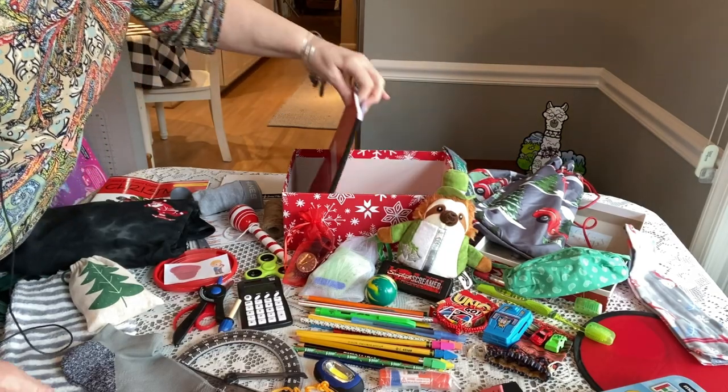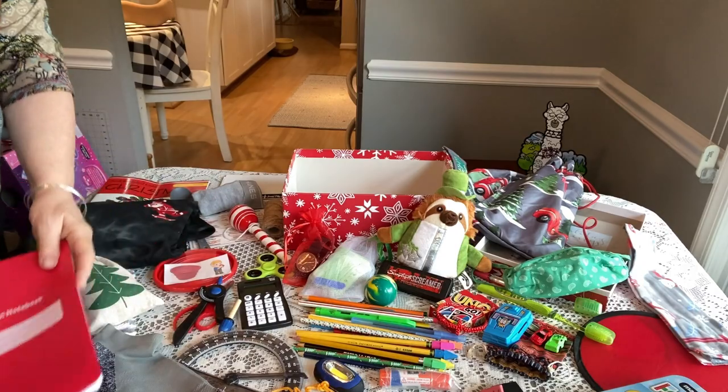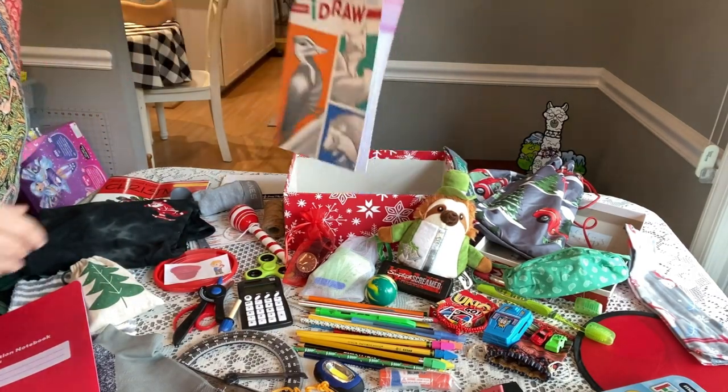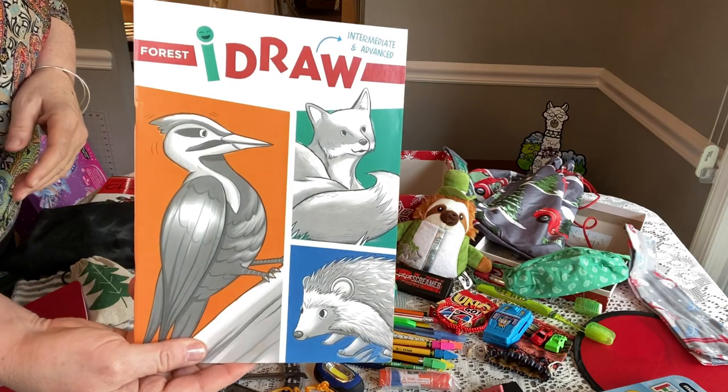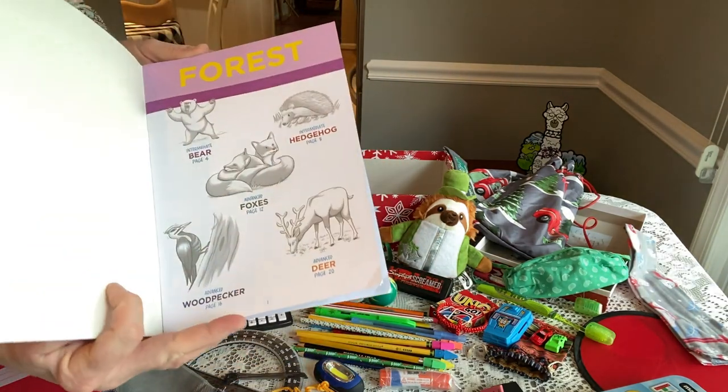On the bottom he has a college-ruled composition book and an 'I Can Draw' book from Dollar Tree — really nice ones. I like to include these in older boys' boxes a lot.